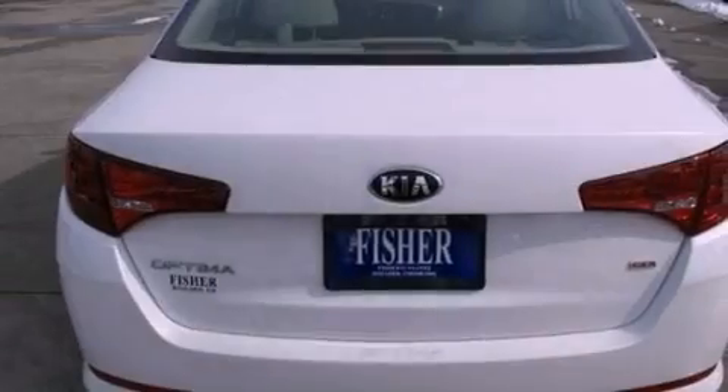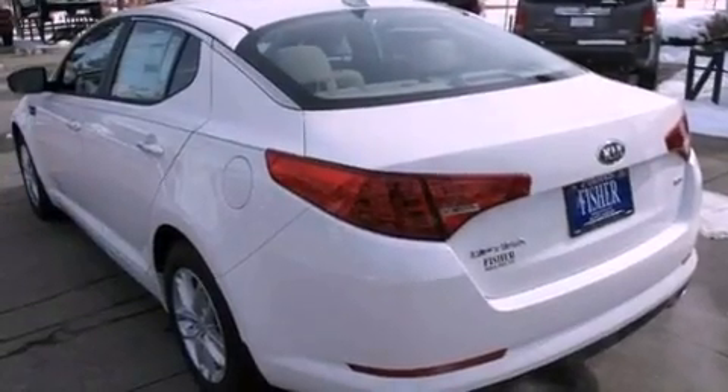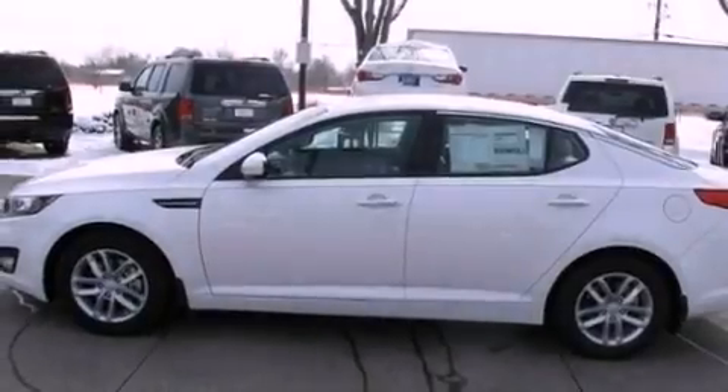Its top features include traction control and stability control systems, hill start assist, commercial-free satellite radio, alloy wheels, and a tire pressure monitoring system.